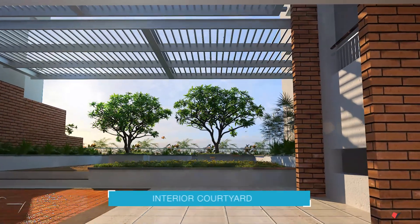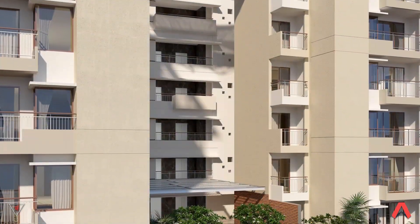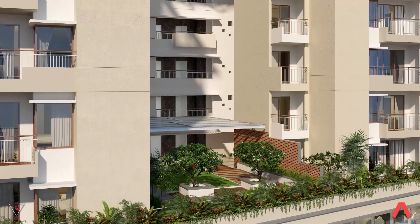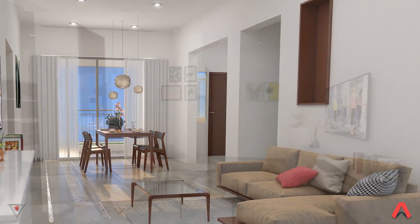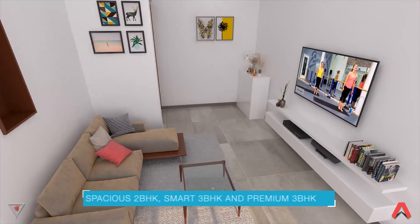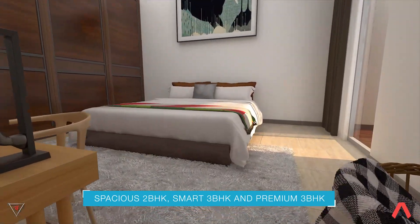Enjoy soothing greenery and a landscaped roof garden. Choose from thoughtfully designed 2BHK, Smart 3BHK, and Premium 3BHK apartments.